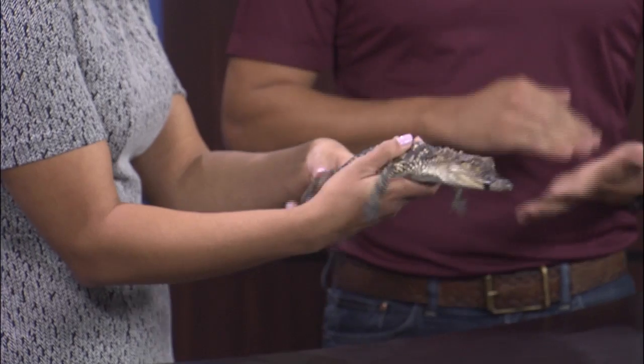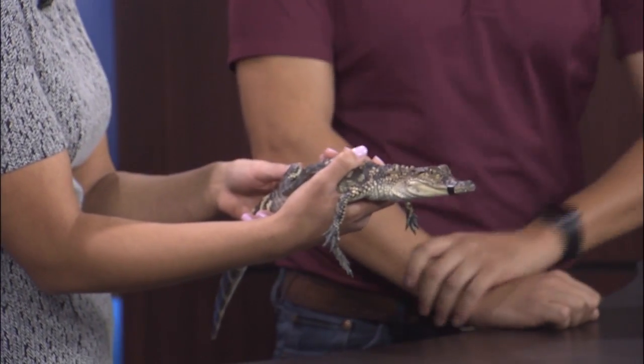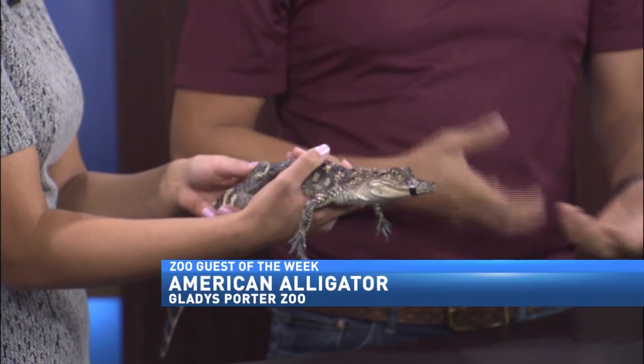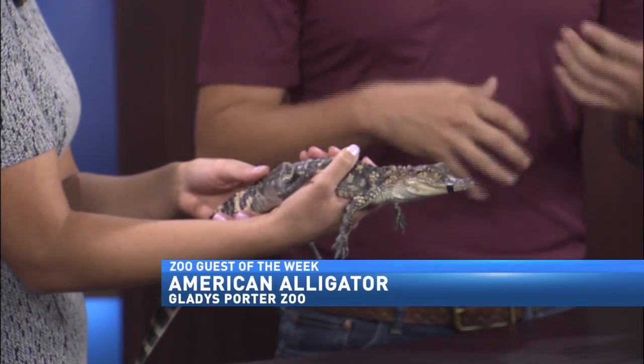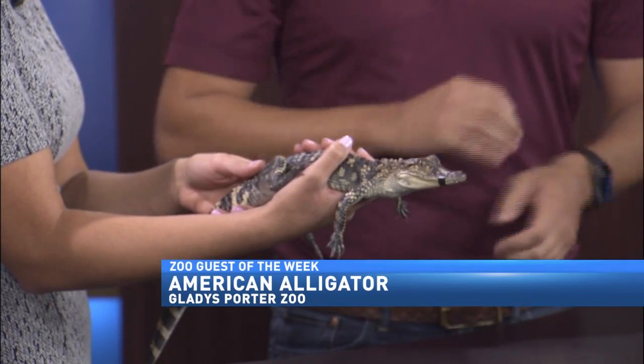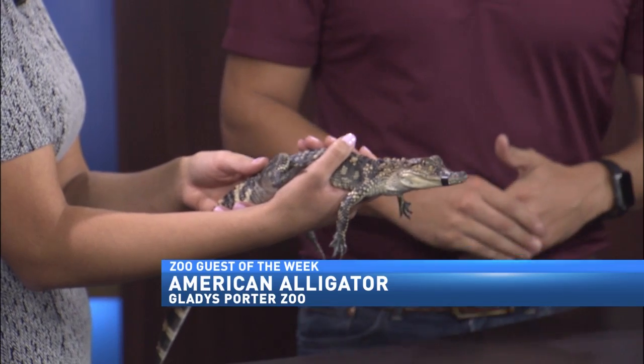He's a baby American alligator, so it's a few years old. And if he gets too much, just let me know and I'll take him from you. That's what alligators usually do when they're a little bit agitated — we are handling them. You can feel that little energy build up, and they'll start breathing a little bit harder, then start moving around, and then they kind of give up and stop. But he's pretty good. We just recently got him at the zoo.